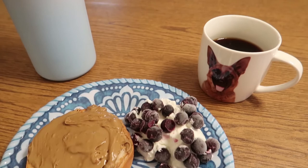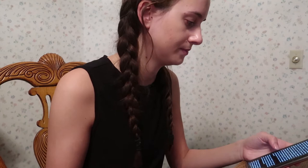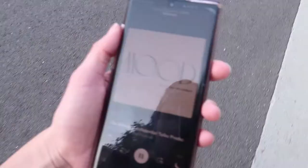For breakfast I usually have a bagel with sunflower seed spread, and I also have Greek yogurt — everything's from Trader Joe's. With my Greek yogurt I have blueberries, and I have my coffee with my Gretta mug. Usually while I have breakfast I'll either read on my Kindle app or watch a YouTube video.